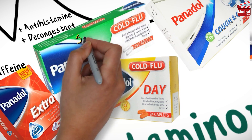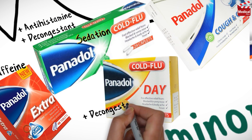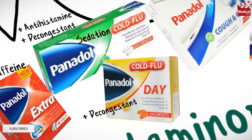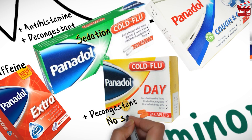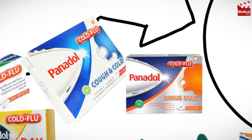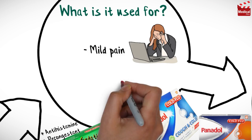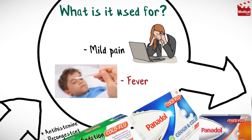This combination may cause sedation because of the antihistamine, so a combination with only a decongestant is available to be used during the day without the sedating effect of the antihistamine. There are other combinations of acetaminophen with cough sedatives and others for sinus relief. Overall, acetaminophen can be used for mild pain and fever whether used alone or in combination.